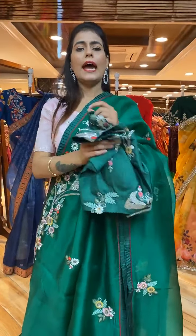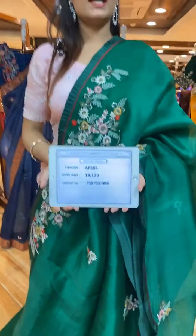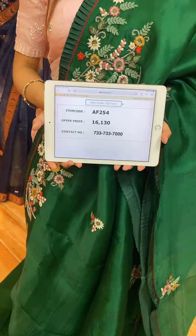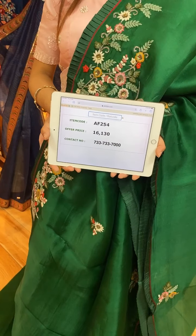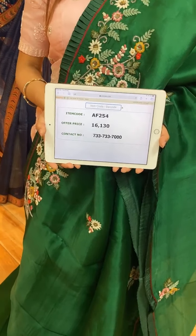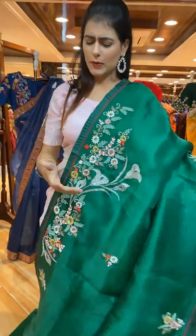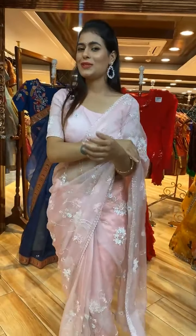Item code for the saree is AF254 and price is 16,130 rupees. WhatsApp your screenshot to 733-733-7000.